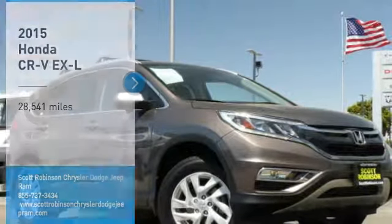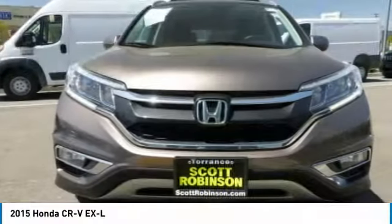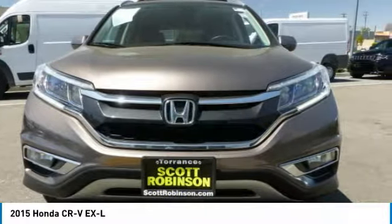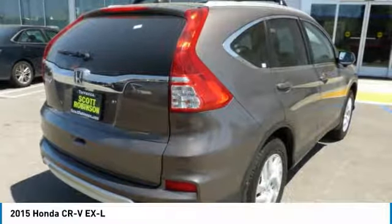Looking for the right vehicle? Check out the 2015 CR-V — a top recommended vehicle because of its car-like driving manners, good value, cool technology, and comfy interior.